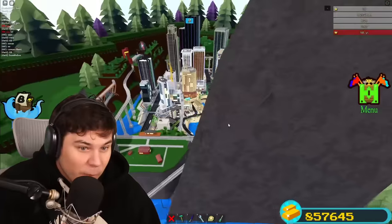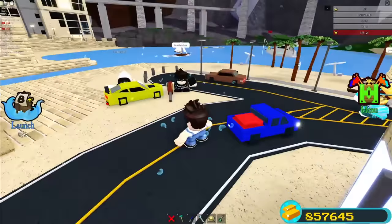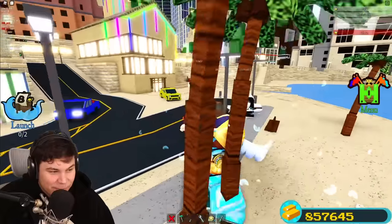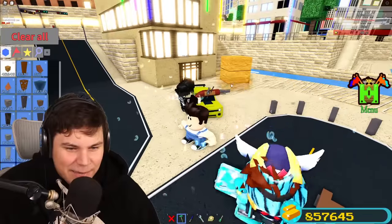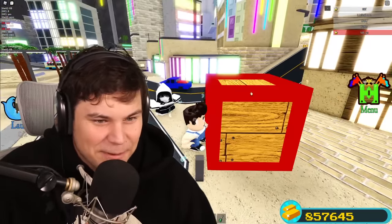Wait, is this Bumblebee? Is this the world from Transformers? Wait, it is! How did I not even know that? Does it transform? It better transform, otherwise it's not Bumblebee. I'm kidding — I know it is literally impossible to make something transform that is smaller than a block.